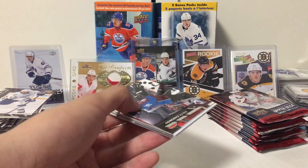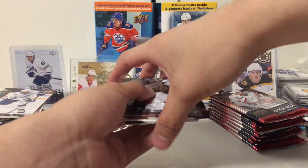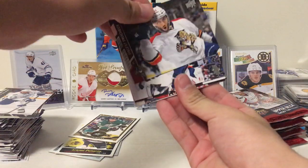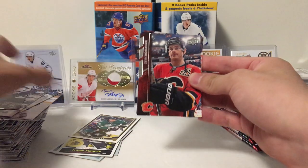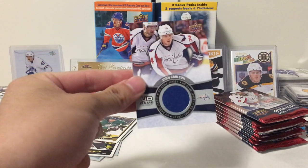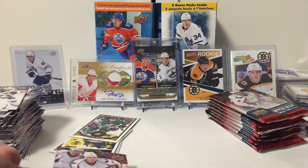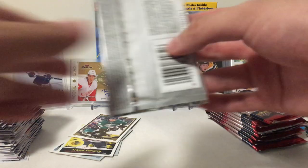Let's see what our hit is. That's either Rookie Materials or UD Game Jersey. We've got the UD Game Jersey! He just re-signed with the Washington Capitals — Stanley Cup champ. Not bad.